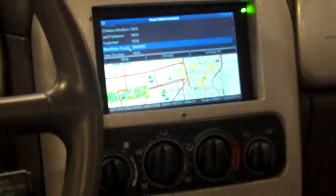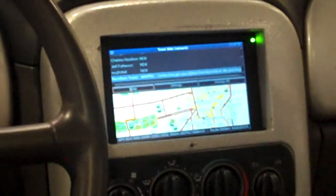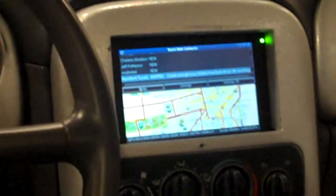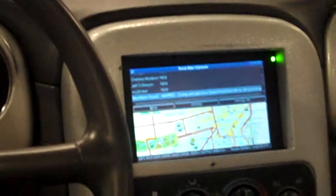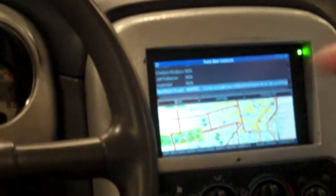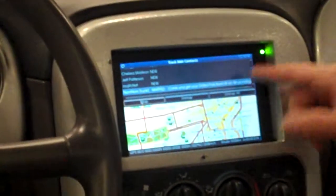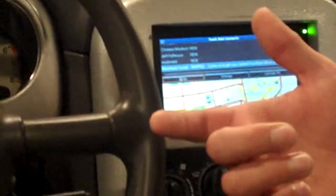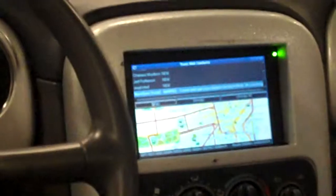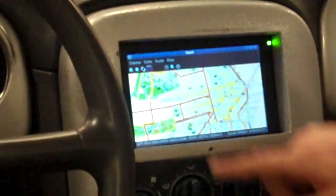The Nom Nom truck tweets their location, so I just click map and it goes off and gets the last tweet from that account. It says, 'Come and get your grilled pork banh mi at 4th and King.' 4th and King isn't enough on its own, so we look at the Twitter profile — they've said their location is San Francisco. Well, 4th and King is in San Francisco, so we can figure out where that is. Now the Nom Nom truck shows up on the map.